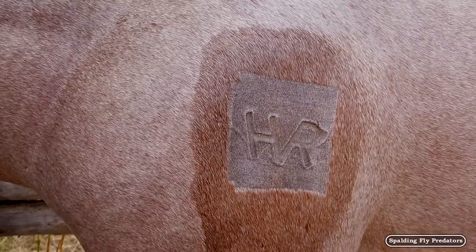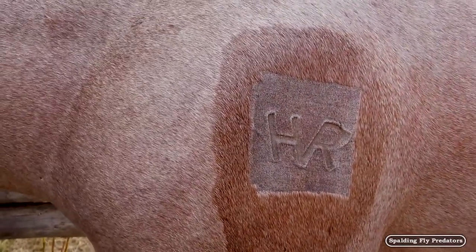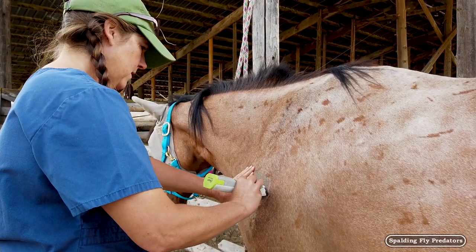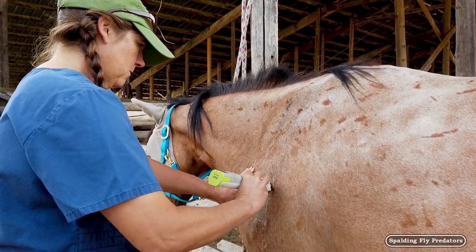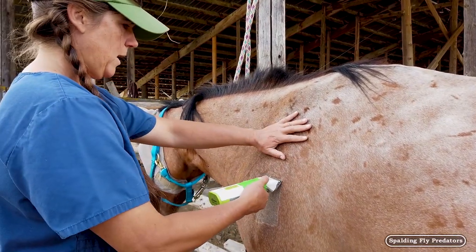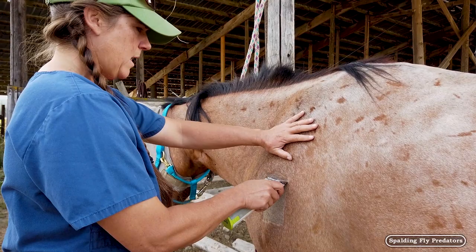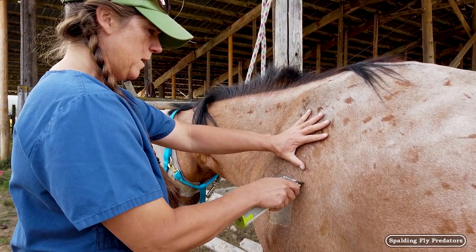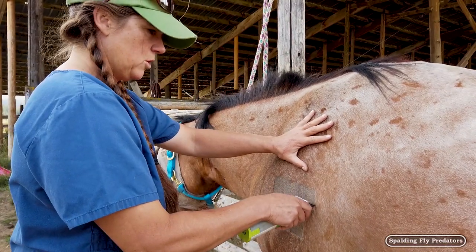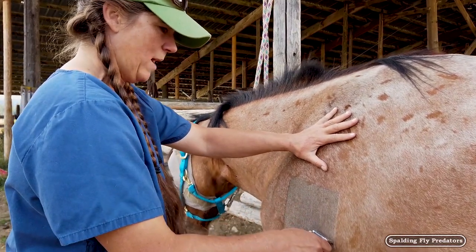Do you like the placement? Is that about where you want it — right below the shoulder blade? I have one client that chose to do a hot brand and she's got a really cool brand — a bulldozer — but I think it was because she had appaloosas and she had one horse that a freeze brand wasn't going to show up very well because of the white.